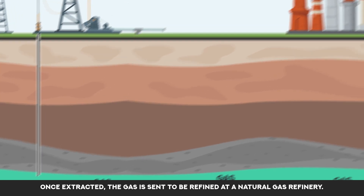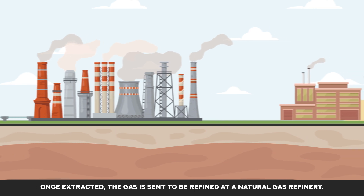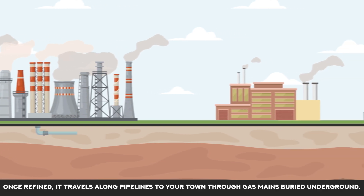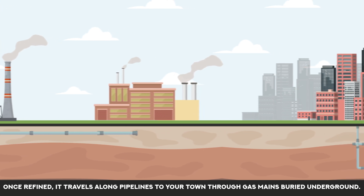Once extracted, the gas is sent to be refined at a natural gas refinery. Once refined, it travels along pipelines to your town through gas mains buried underground.